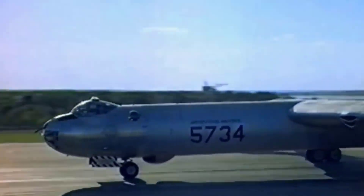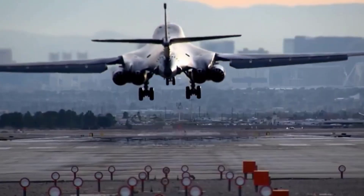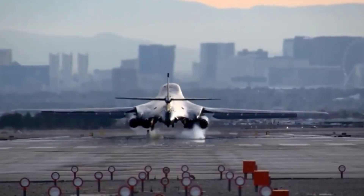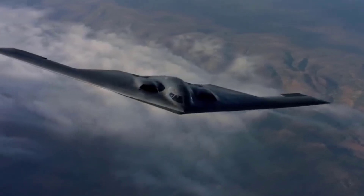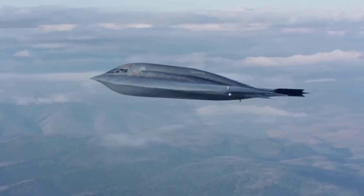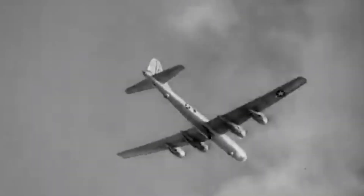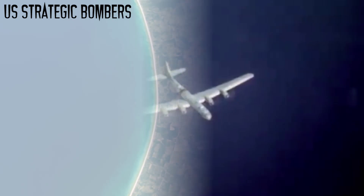The evolution of US strategic bombers tells a story of power, innovation, and dominance in the skies. From the early days of long-range warfare to the stealth era, each generation pushed the limits of range, speed, and precision. These bombers became symbols of deterrence and global reach, shaping decades of military strategy.